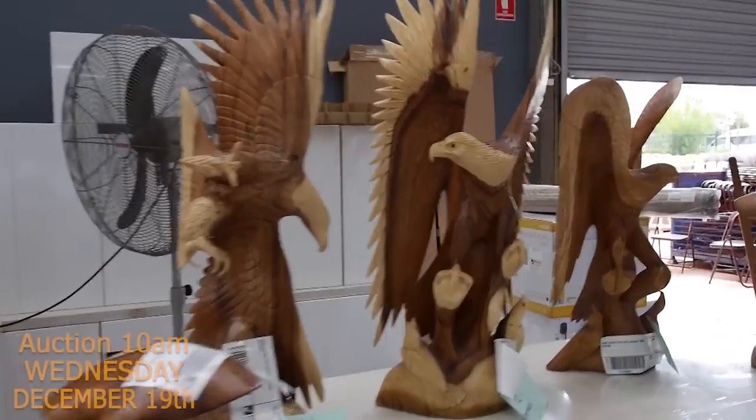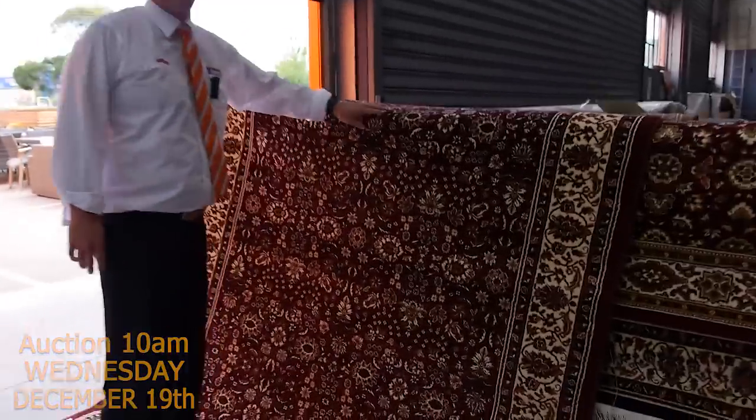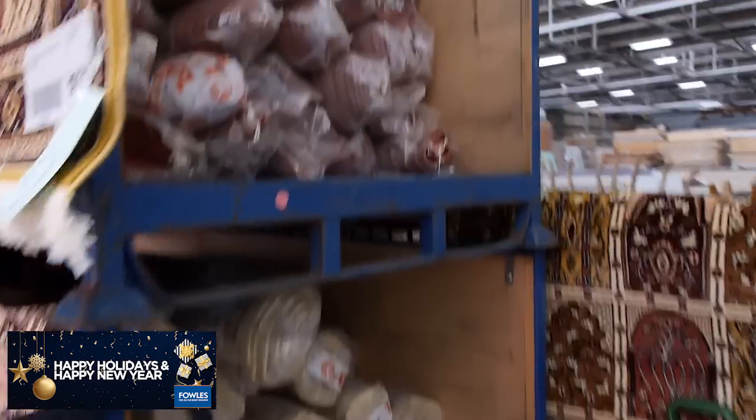Also, just before we go into the carpet auction — have a look at these rugs. These will all be unreserved. There are probably at least a hundred of them in five, six, seven different styles, and they'll all start for $1 with no reserve.